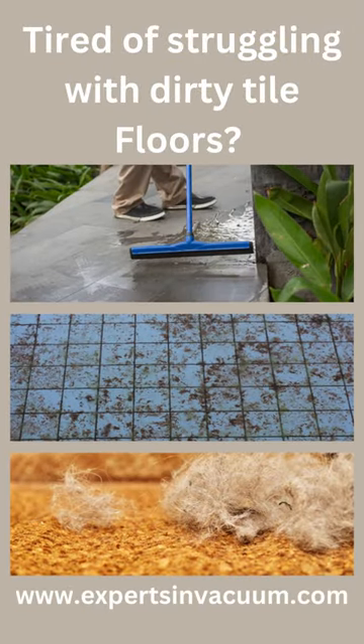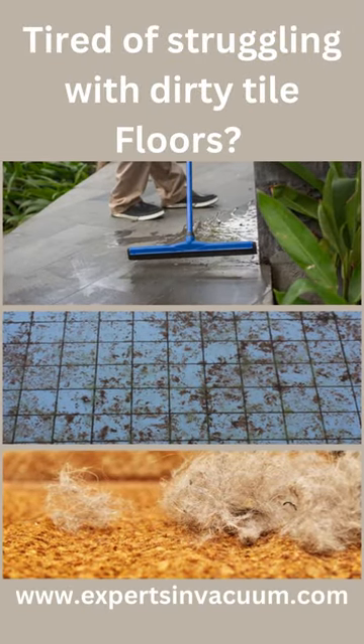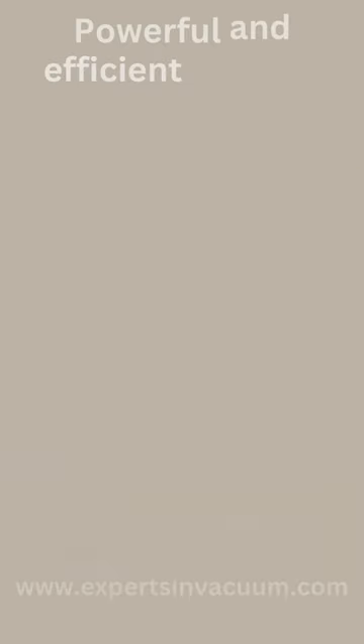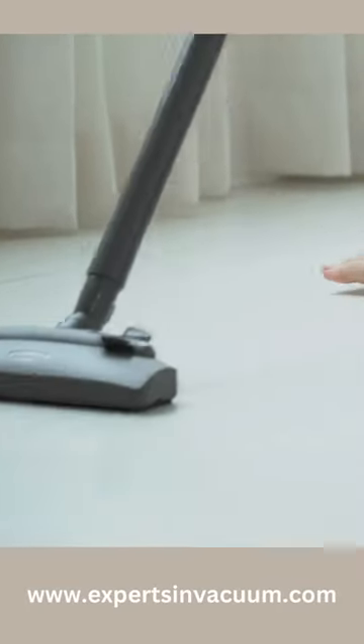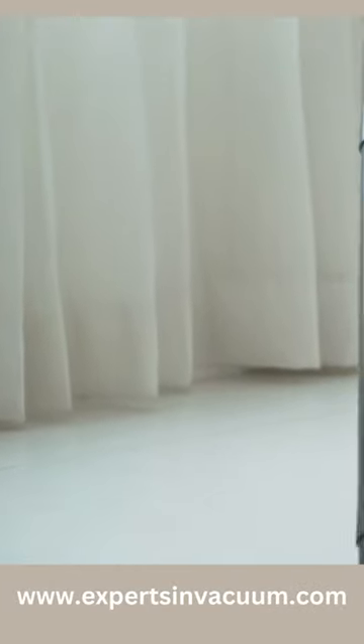Tired of struggling with dirty tile floors? Say goodbye to dirt, grime, and pet hair with our powerful and efficient vacuum cleaner. The unique design features a powerful suction system that can easily pick up dirt and debris from the tightest of spaces, leaving your tile floors sparkling clean.